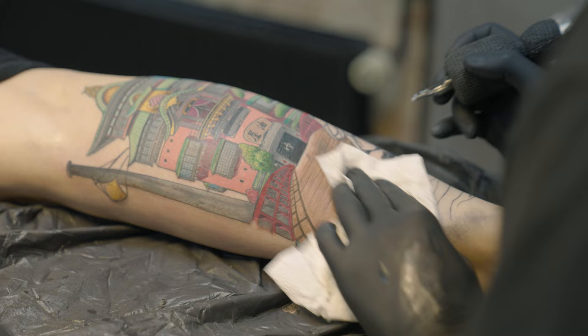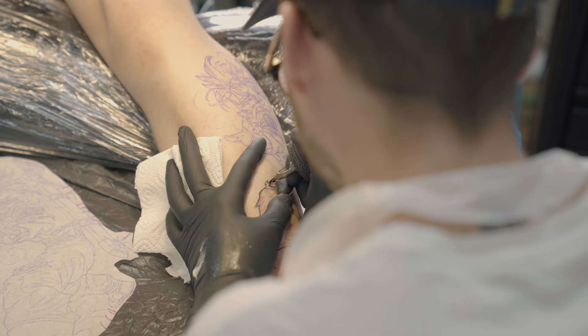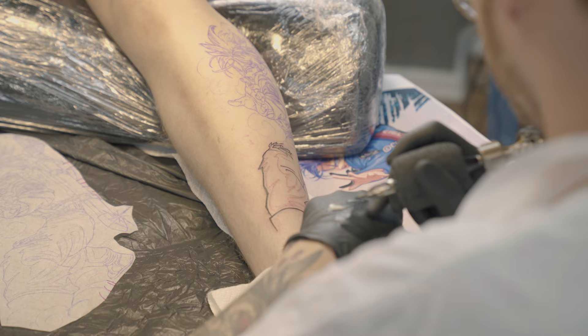Another topic or theme that works really well in a larger scale tattoo such as a sleeve is anime. Anime is a big topic — we've covered it before on the channel. Anime works really cool because you can connect it all and basically build a whole manga universe on your entire arm.